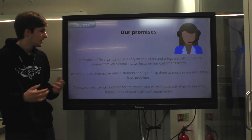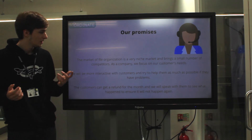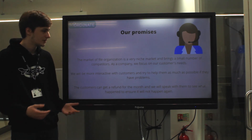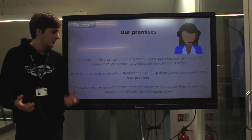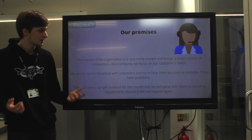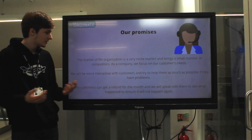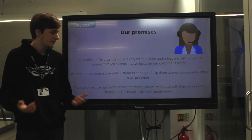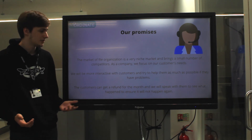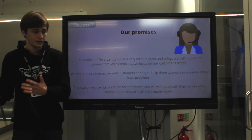Our promises: the market of file organisation is a very niche market and it brings a small number of competitors. As a company, we focus on our customers' needs. We will be much more interactive with our customers than other companies and try to help them as much as possible if they have problems. Customers can get a refund for the month if they find issues that we are unable to resolve, but we will still speak with them to see if we are able to resolve the problem over time.